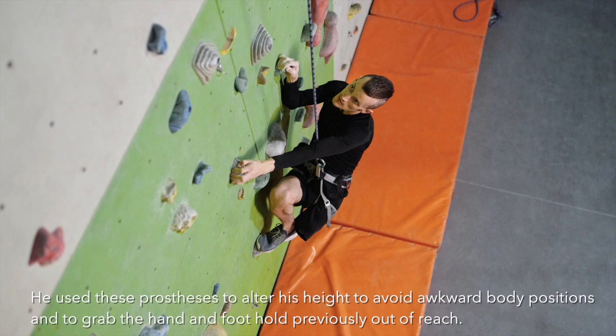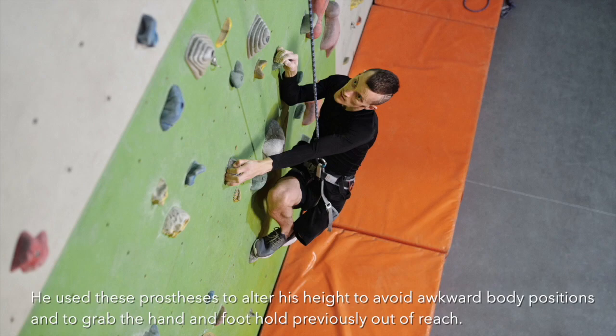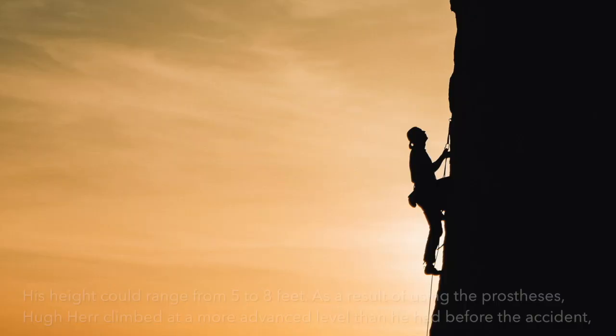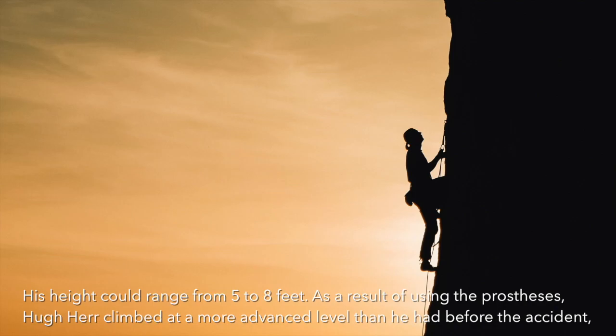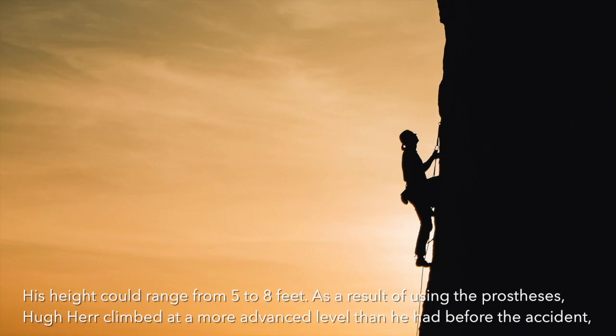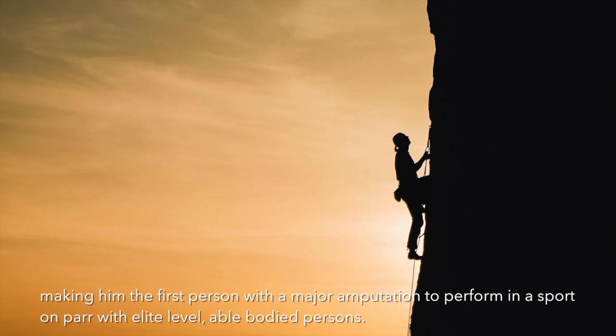He used these prostheses to alter his height, to avoid awkward body positions, and to grab hand and foot holds previously out of reach. His height could range from 5 to 8 feet. As a result of using the prostheses, Hugh Herr climbed at a more advanced level than he had before the accident, making him the first person with a major amputation to perform in a sport on par with elite level able-bodied persons.